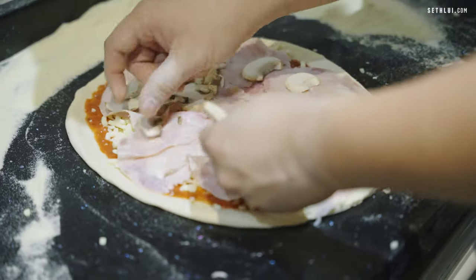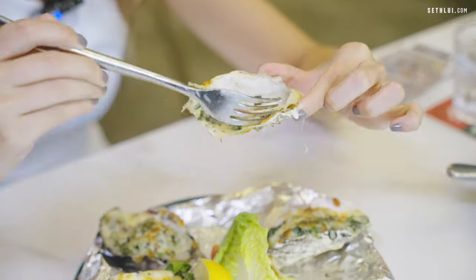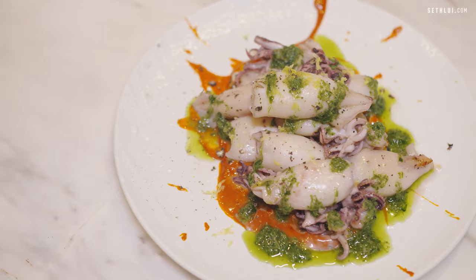Italian food is not just all spaghetti and pizzas. And while Singapore has many great Italian restaurants, today we'll be finding hidden Italian spots that are really underrated that you should try.